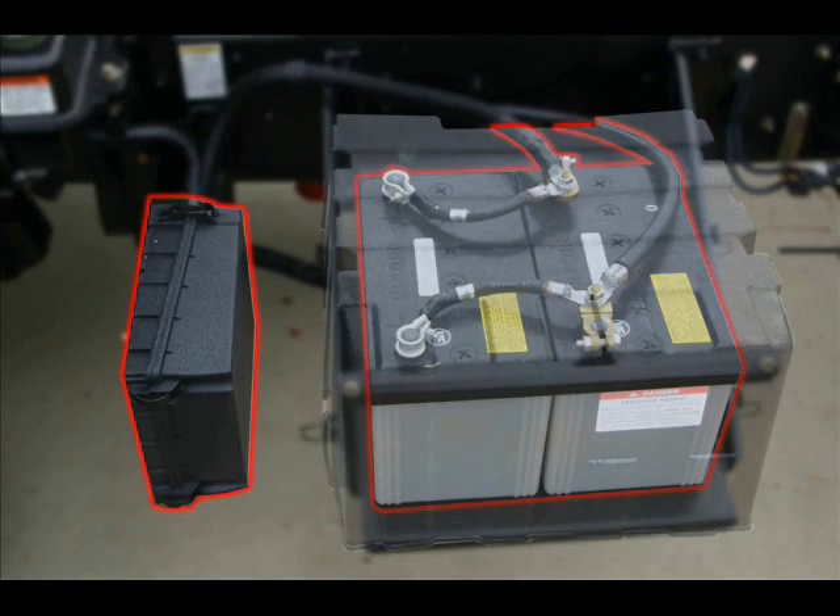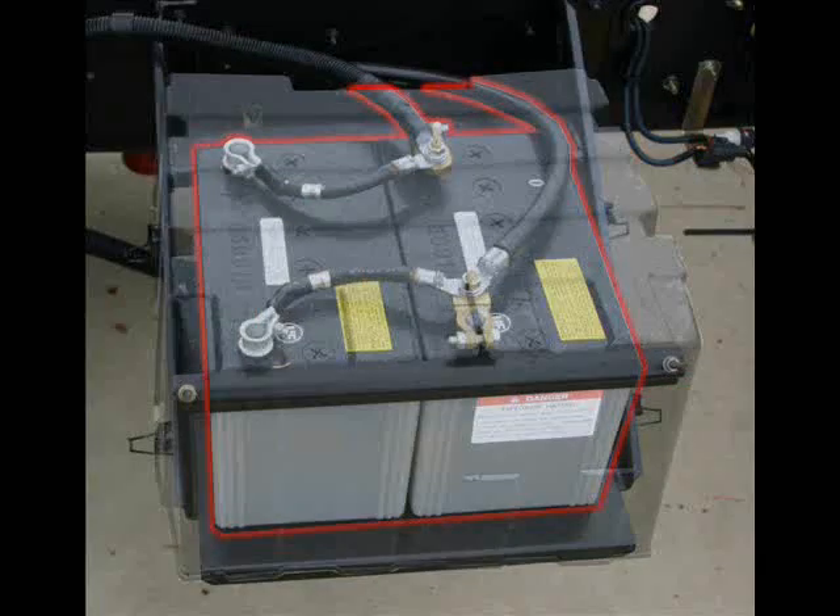Just past the fusible link box, you'll find the battery box containing two heavy-duty batteries. The battery box cover can easily be removed by releasing the four spring steel retainers for easy inspection of the batteries.